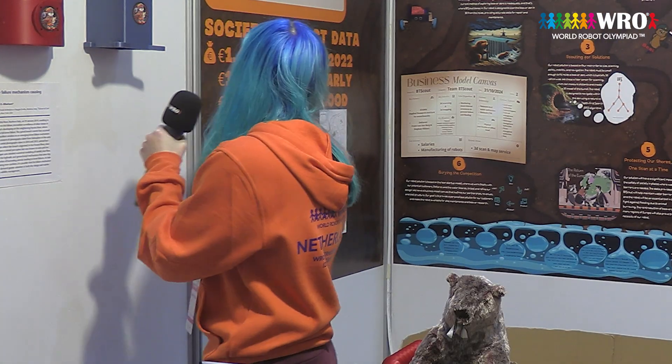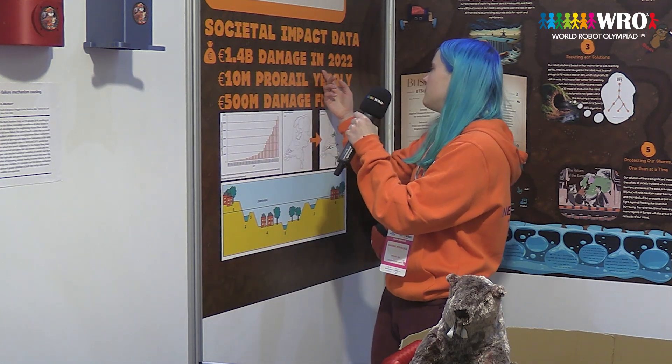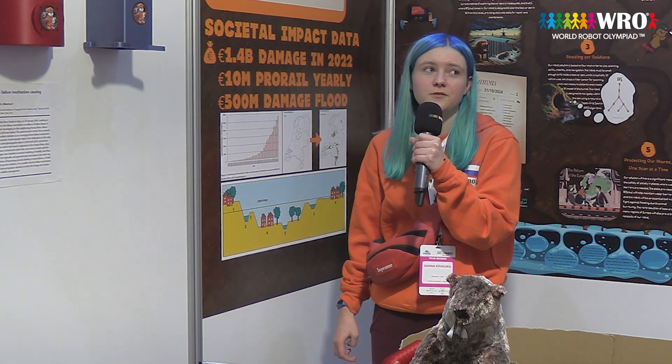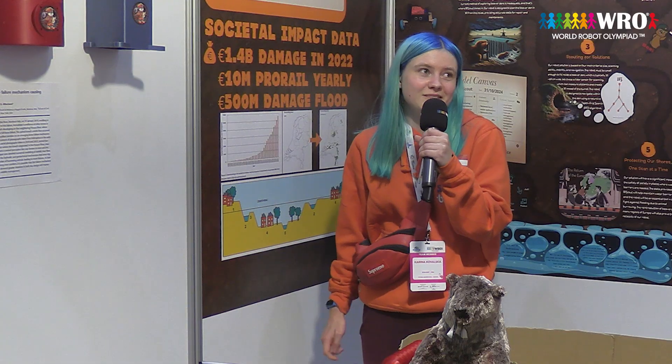In the Netherlands, the beavers have cost 1.4 billion in damages just in 2022, and with no natural predators, their territory has expanded to an astounding 5,500 square kilometers. Talk about a housing crisis!